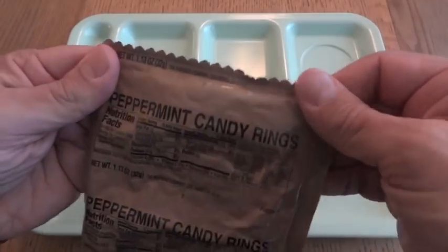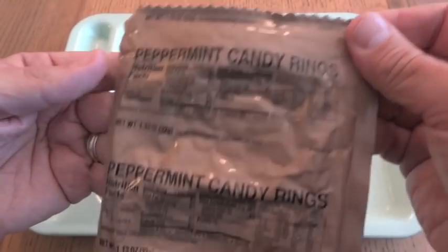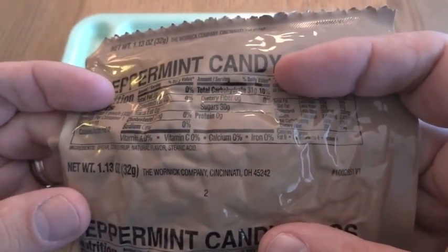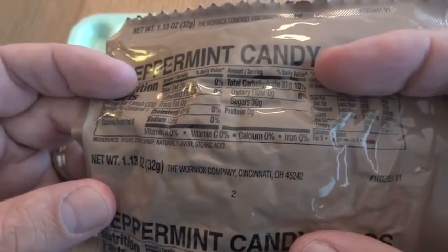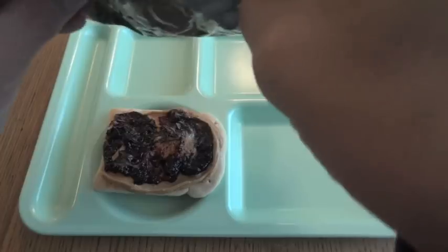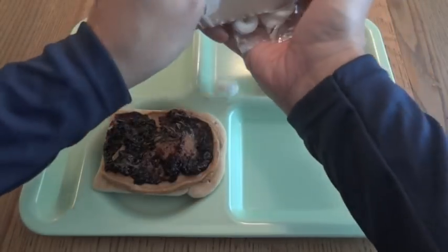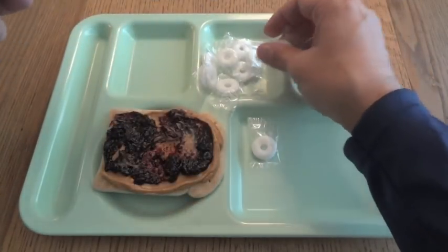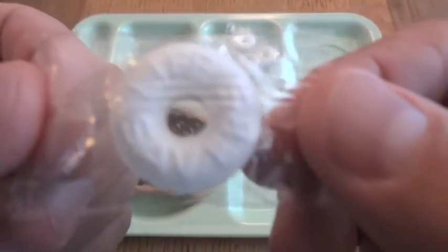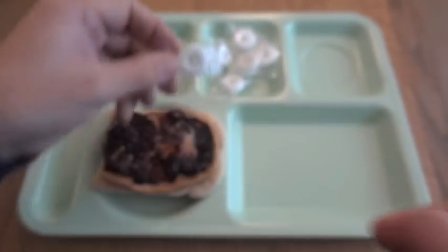That basically just leaves us with the peppermint candy rings as far as things to eat. These have a pretty simple list of ingredients: sugar, corn syrup, natural flavor, and stearic acid. And yes, we have individually packaged — looks like spearmint lifesavers. Yeah, they are lifesavers. No question about that.